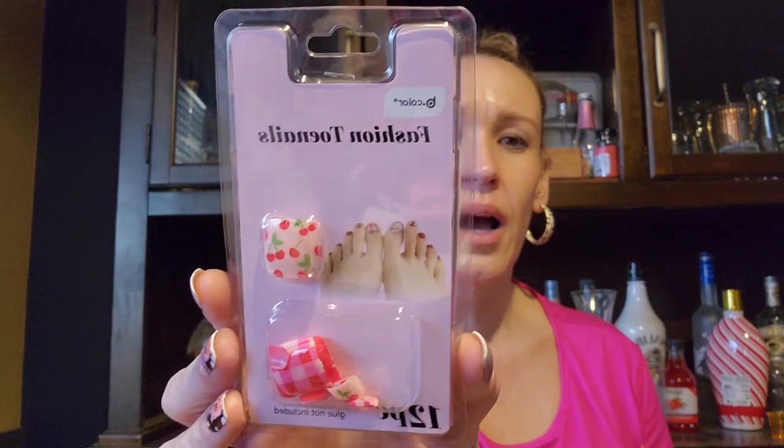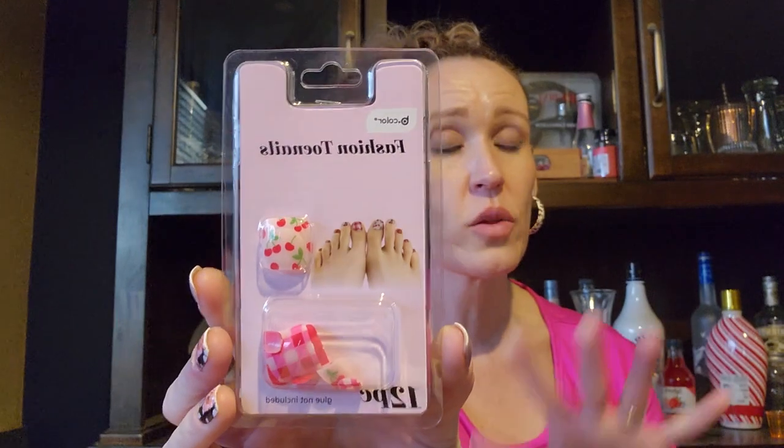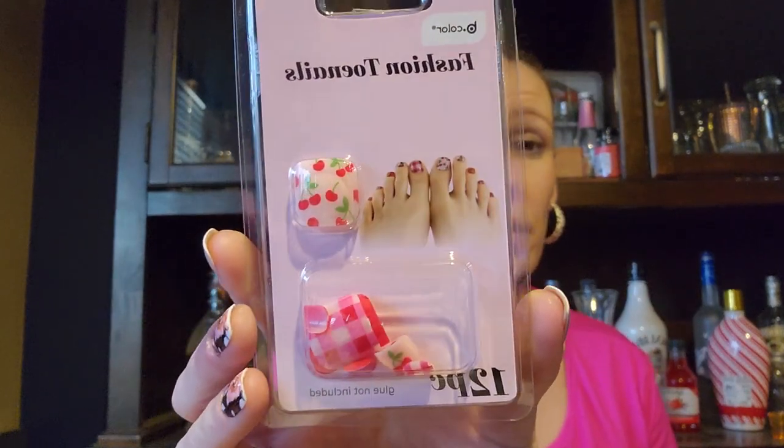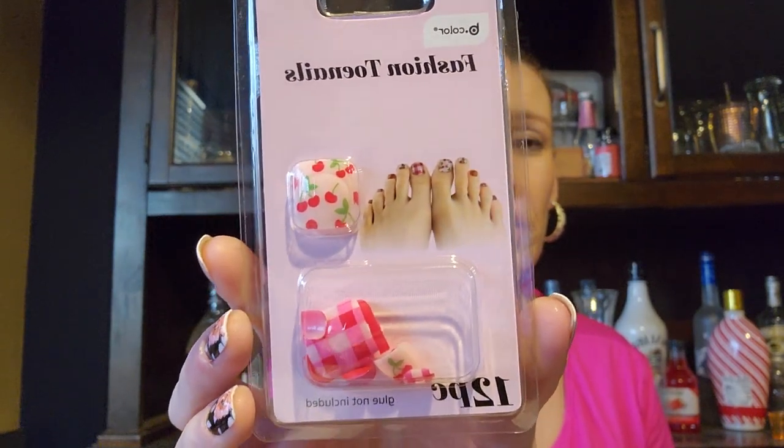Anyway, I used to get my big toes done with fake nails so they could have really pretty designs, but I found these nail wraps — I don't know how they're gonna work but I think they're super cute, so I got these ones to try on my toes after I do my beautiful little foot mask.